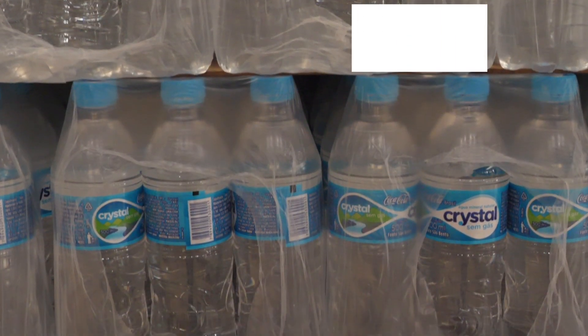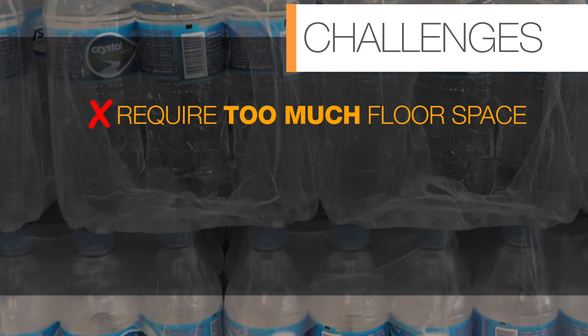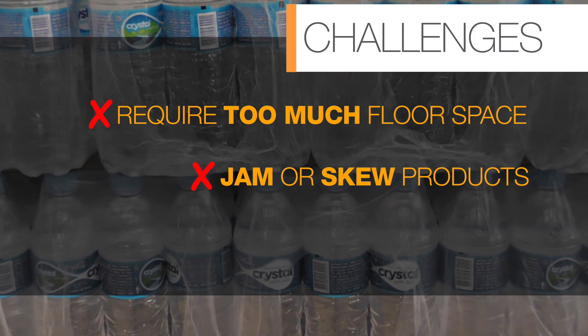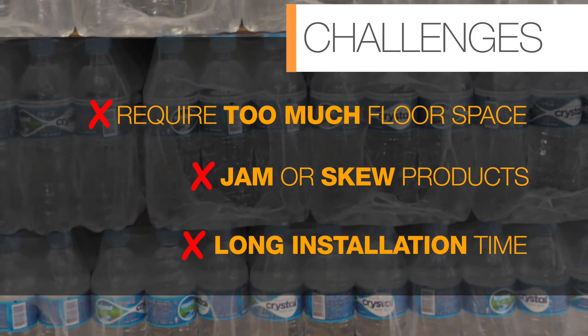But traditional roller top belts and radius technology would take up more floor space than the plant had available, and would require more transfers, which could skew or jam products. Plus, they would need a long installation time, something the plant couldn't afford.